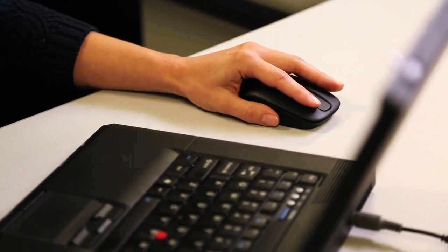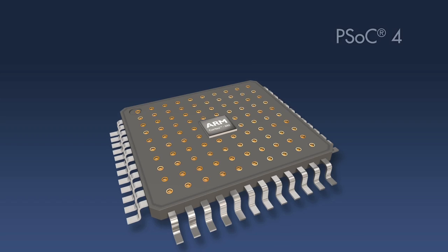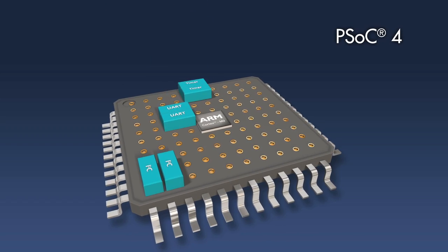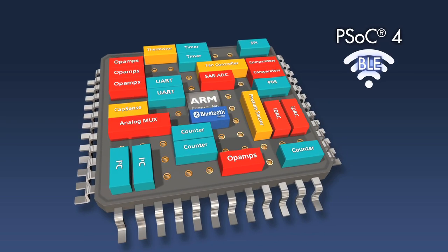Everyone does BLE these days, but they do it as just a BLE chip or a radio. PSOC adds analog, digital, and peripheral integration along with the radio. This is the first chip which has an ARM Cortex-M0 in it, with analog peripherals and digital peripherals which are all programmable, and then you have a BLE radio.